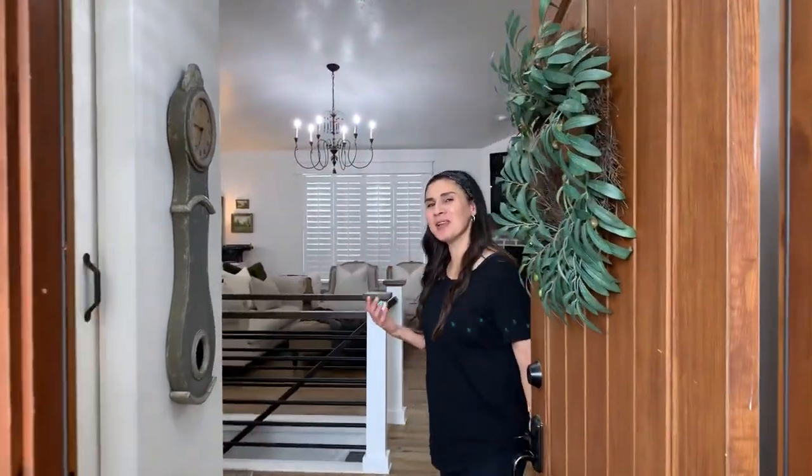Hello! Welcome to my home. Come in. My name is Cindy. I'm co-founder of Chalk and Fable Upholstery. I just wanted to introduce you to my home and everything that I have created in it.